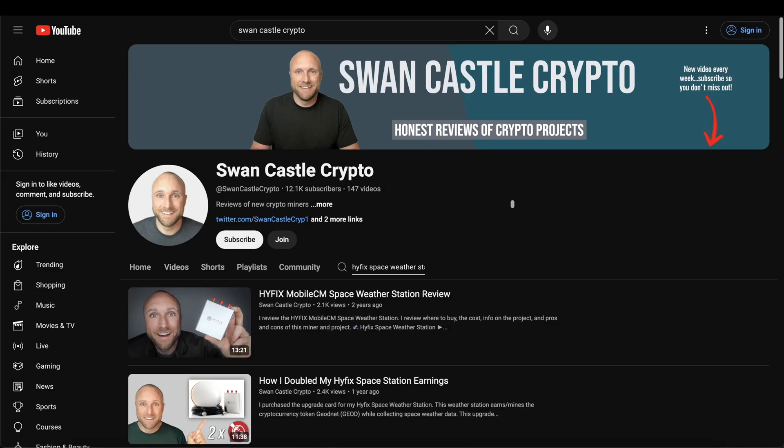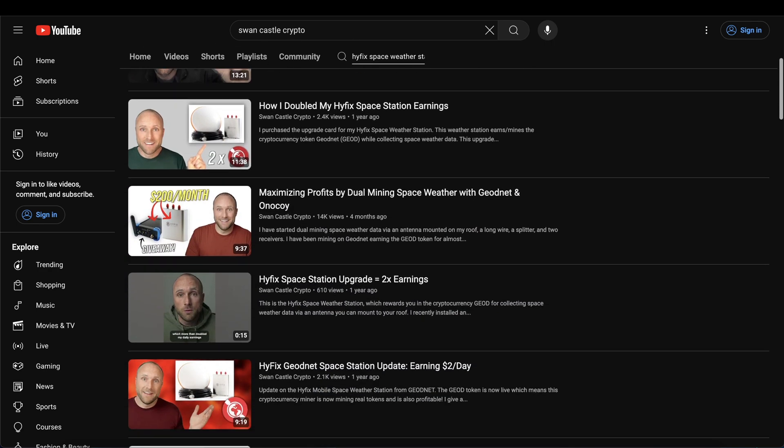For those of you who may be new here, welcome. My name is Jason and this is Swancastle Crypto, where I review the latest DePIN and IoT crypto mining projects. I've been covering these satellite miners on this channel for over two years now. Congrats to those of you who have been following along and mining with me. Like I say, it pays to get in early. Now if you missed out, don't be discouraged. I have several reasons why I believe we still may be very early in this space, but more on that in a bit.